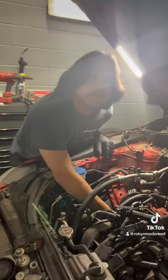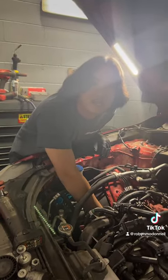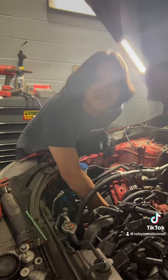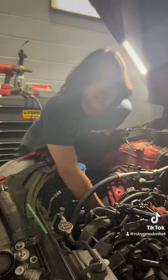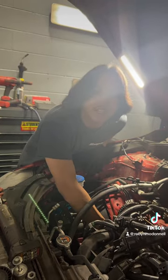Hey Alex, what kind of car did you drive in here today? I drove my BMW here today. And if Santa could leave you any car under the Christmas tree, what do you hope he would bring you? Probably a Porsche GT3 911.